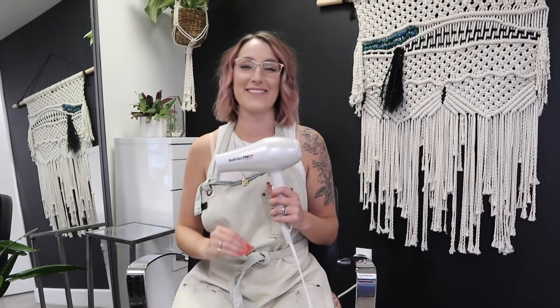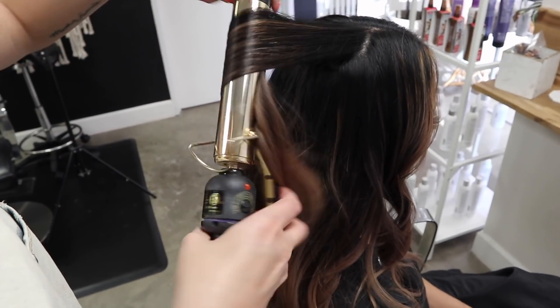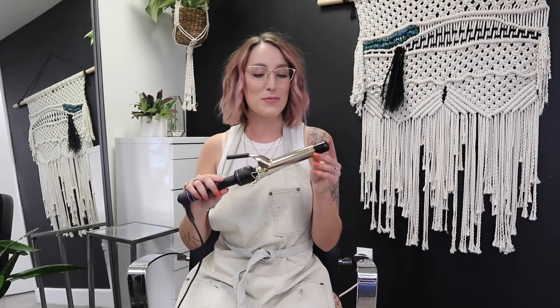Last but not least for styling is the Hot Tools one-inch curling iron. This is the curling iron I use 90% of the time. Occasionally I'll use their inch-and-a-quarter, but for the most part the one-inch is my go-to — even for clients with really long hair or short hair like myself. I love the clamp iron; it's one of their most classic products.